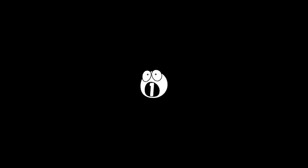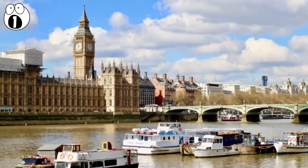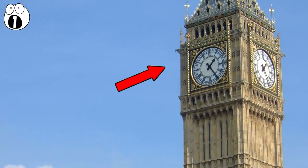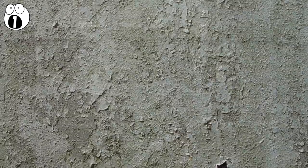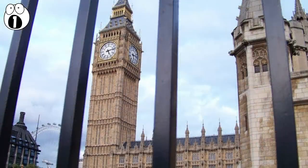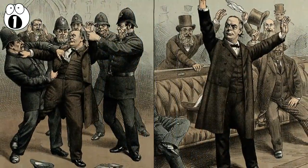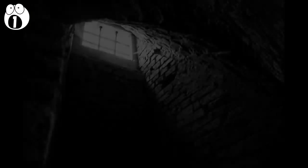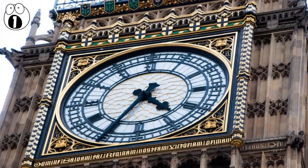Number 1: Prison Room in Big Ben. While we're in London, there's a secret place hidden in Big Ben. About a third of the way up the tower, around 114 steps, you'll find the prison room. It hasn't been used much lately, but it was previously where MPs in breach of codes of conduct were imprisoned. The last time it was used was in 1880, when recently elected MP Charles Bradlaugh refused to swear allegiance to Queen Victoria on the Bible due to being an atheist, so he was locked in the prison room overnight. But these days, the only thing being imprisoned there is dust.